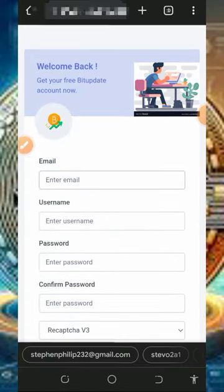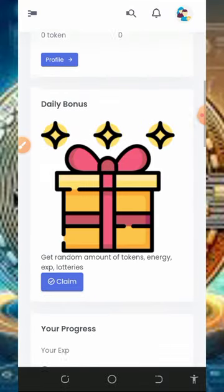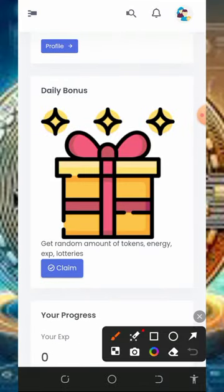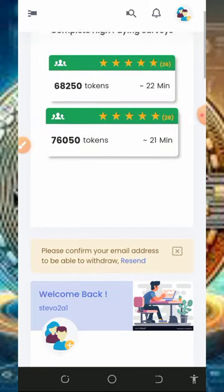Once you register, log in into your dashboard. Once you log into your account it will look like this. The first thing to do is to claim your daily bonus — tap on the claim button to claim your daily bonus, and after that you're going to start earning.